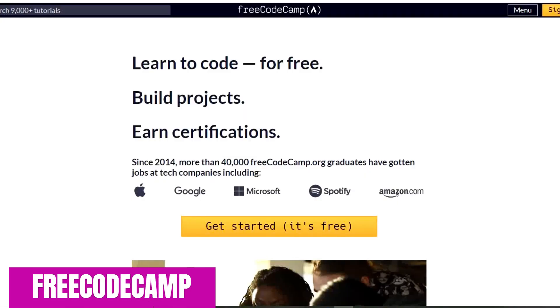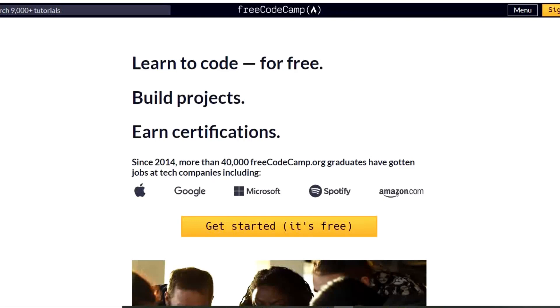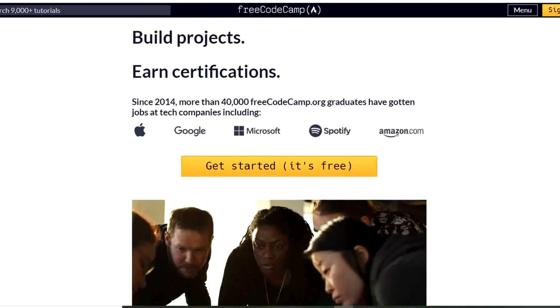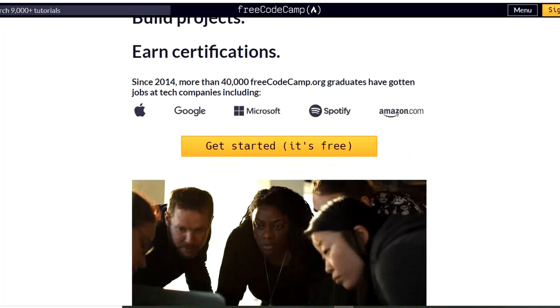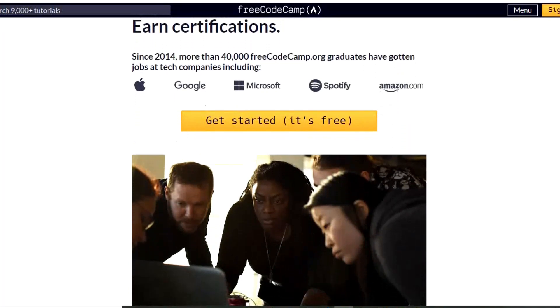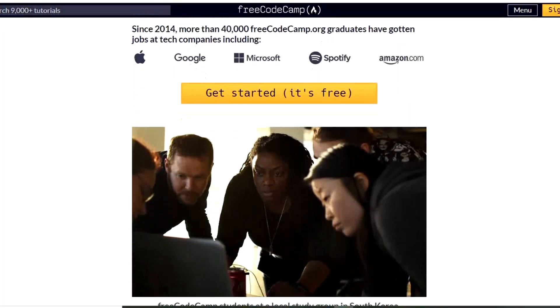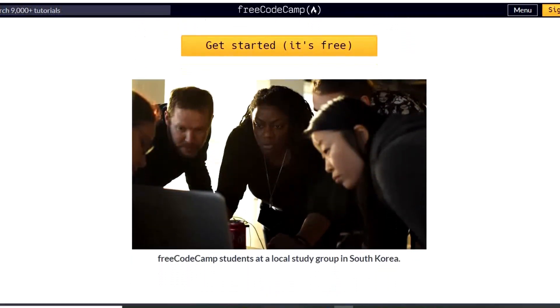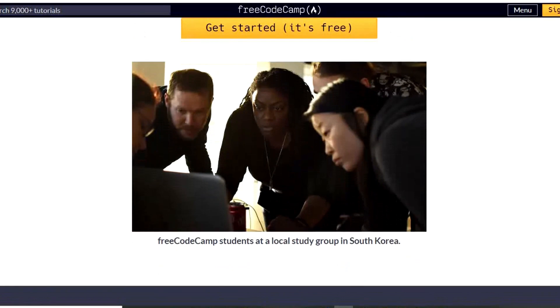First up is Free Code Camp. The site has an interactive learning platform designed to make learning web development accessible to anyone. There are several skills to choose from including HTML5, CSS3, JavaScript, along with many others. If you ever need assistance, they have an active forum where you can get help from other coders. When you begin the lesson on Free Code Camp, you just read and follow the instructions on the left side of the screen.